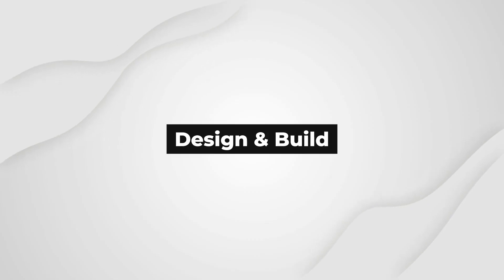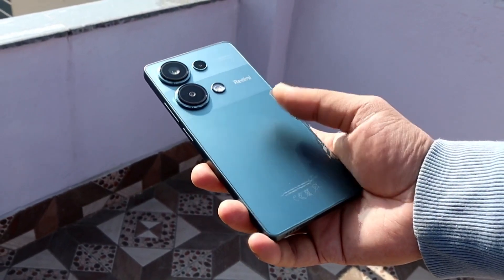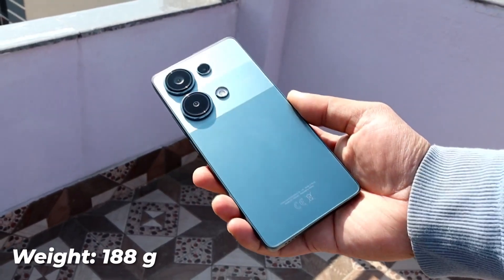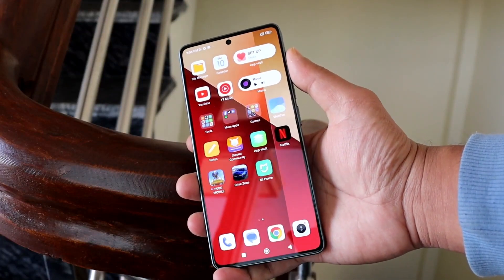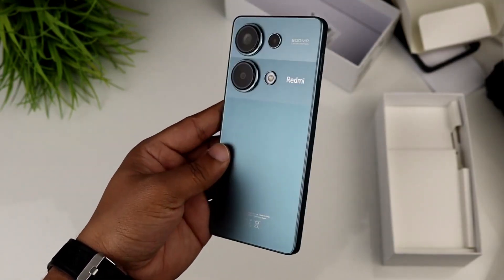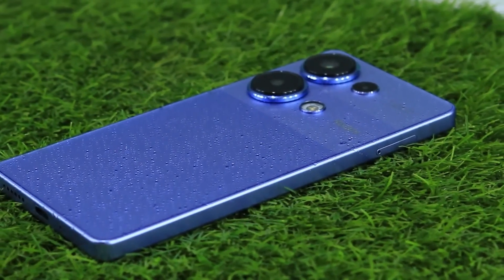Design and build. The Redmi Note 13 Pro 4G features a sleek and modern design with dimensions measuring 161.1 x 75 x 8 mm and a weight of 188g. The device sports a glass front with Gorilla Glass 5 for added durability, a plastic frame, and a plastic back. Notably, it comes with an IP54 rating, making it resistant to dust and splashes, ensuring the device can withstand everyday use.